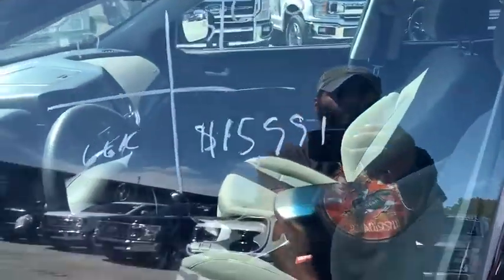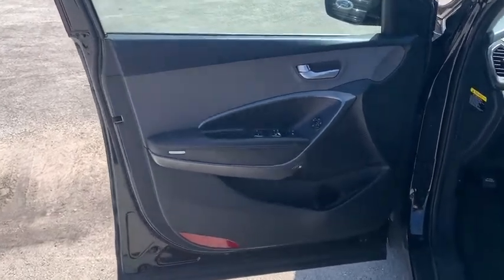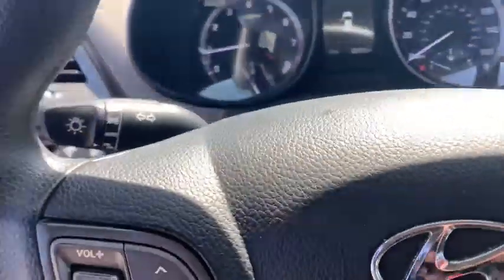Traction control, dual airbags, power steering, four-wheel disc brakes, electronic stability control, trip computer, rear window defroster, power windows, security system, CD player, tachometer.